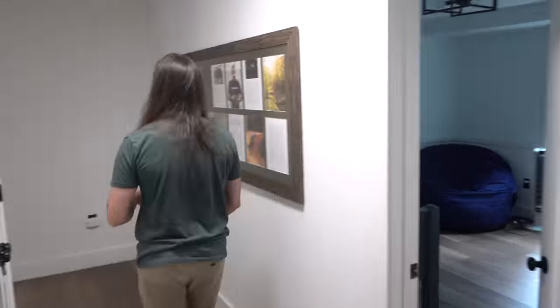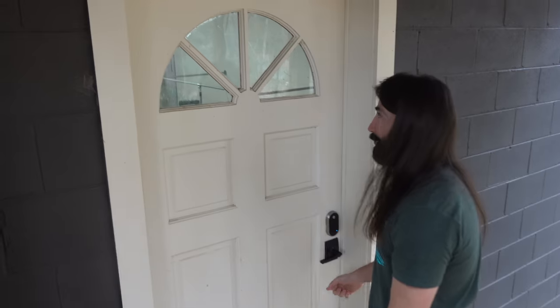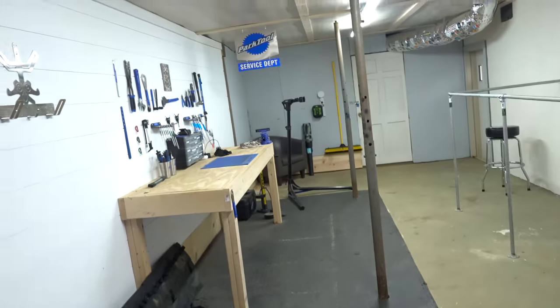I thought this would be the perfect video to put this in because I'm actually going to meet up with Seth for a ride. Now that I've mentioned mountain biking, that reminds me — I don't think you've seen the downstairs bike room. There's a whole room you didn't even know about — this is the bike shop. So sick, right? Yeah, this is lit.